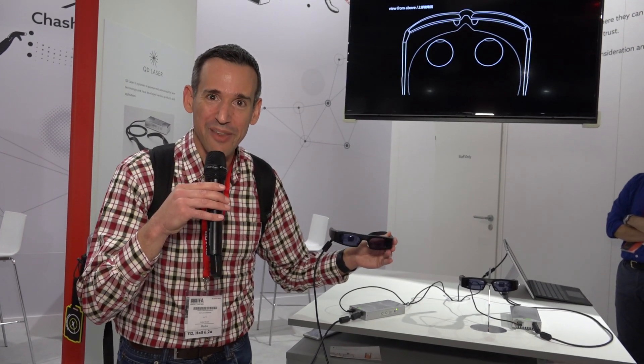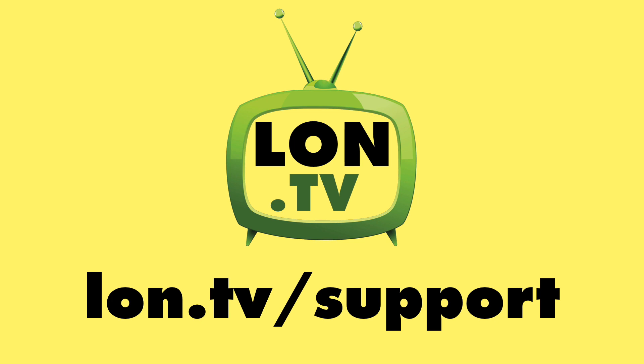This is the first time I've had an image projected into my retina, and I've lived to tell about it. This channel is brought to you by the LON.TV supporters.